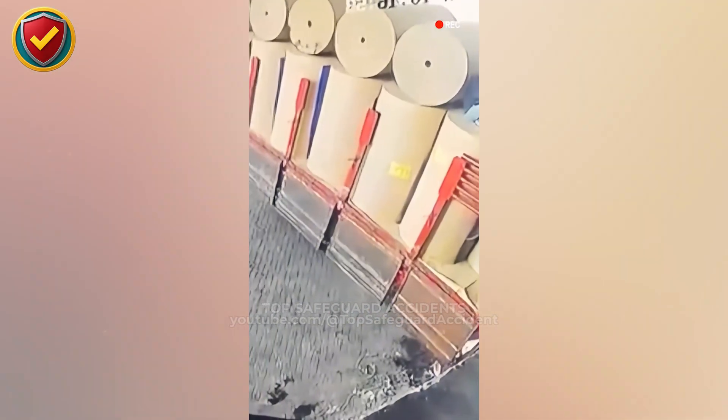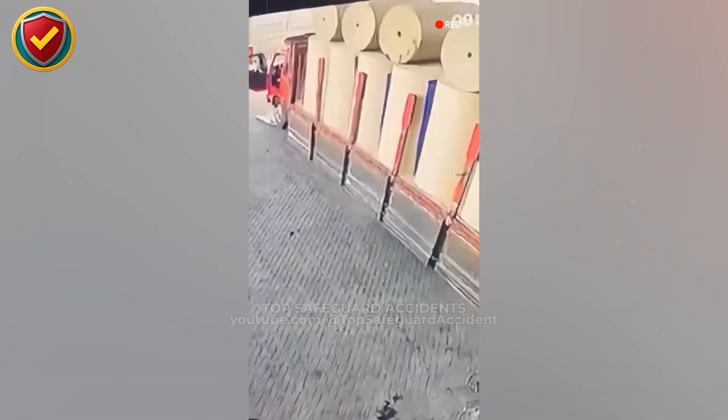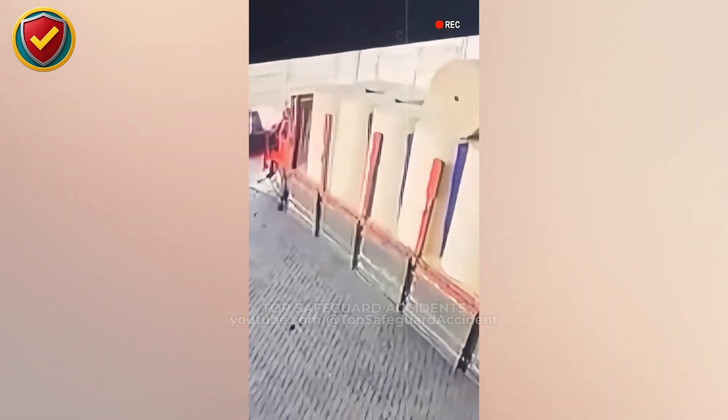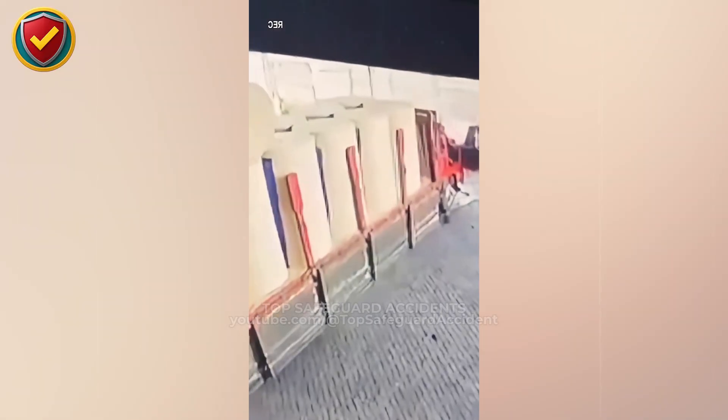On a warehouse loading lot, a towering paper roll perched on a stacked load shifts under a worker's touch, then begins to rotate and creep forward like a runaway drum. Never, ever allow people near or on unchocked cylindrical cargo. Secure all round loads with chocks, restraints, and tie-downs before anyone works around them. A large paper roll converts even a small sideways force into rotation if it isn't chocked.